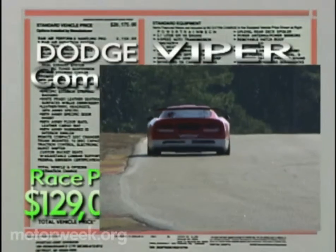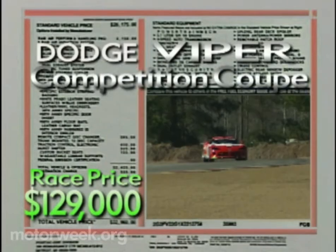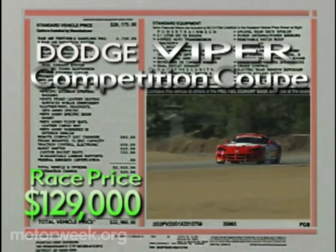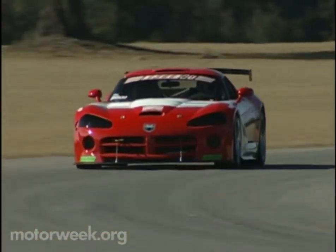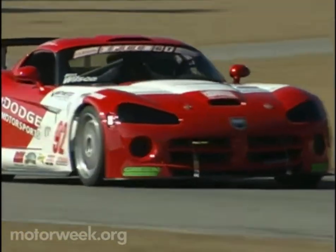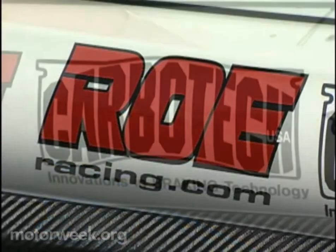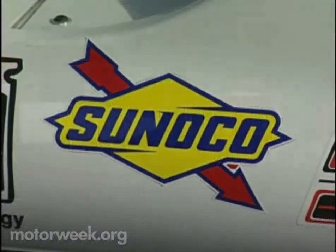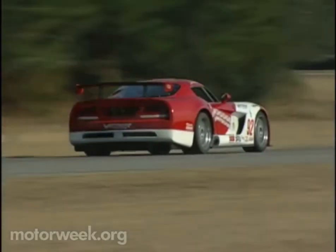With a price of $129,000, the Viper Competition Coupe isn't cheap, but that money gets you a real race car for the price of many high-end street cars. Of course, it helps if you have a group of dedicated sponsors like those who provide Stan Wilson with funding, support, and way cool logos to cover his race car — a car that we'd love to race in the Speed GT Championship ourselves.